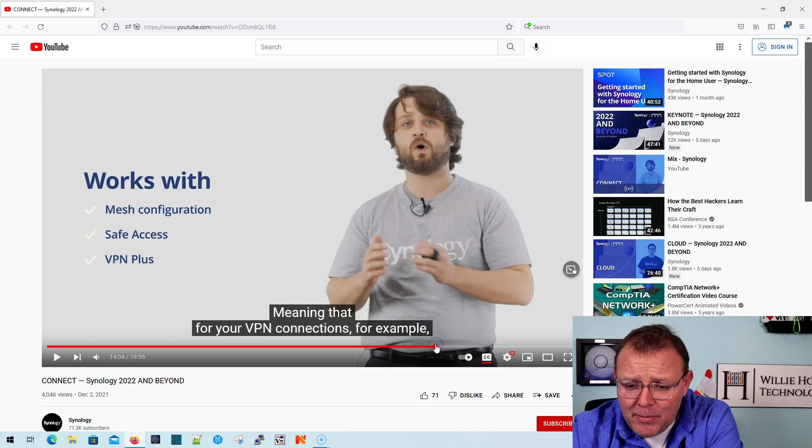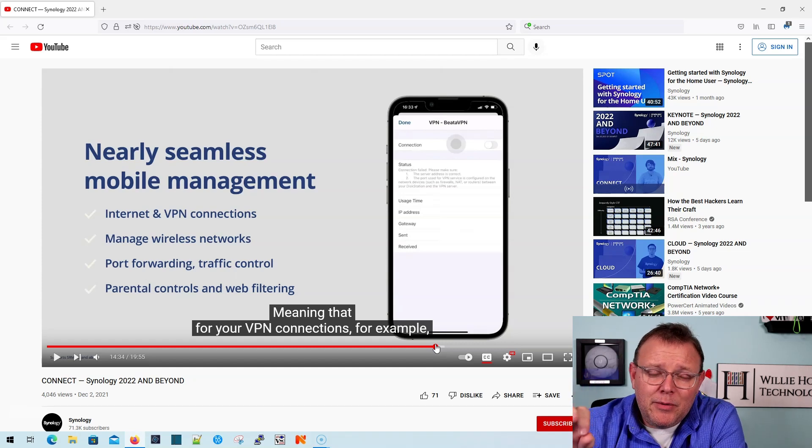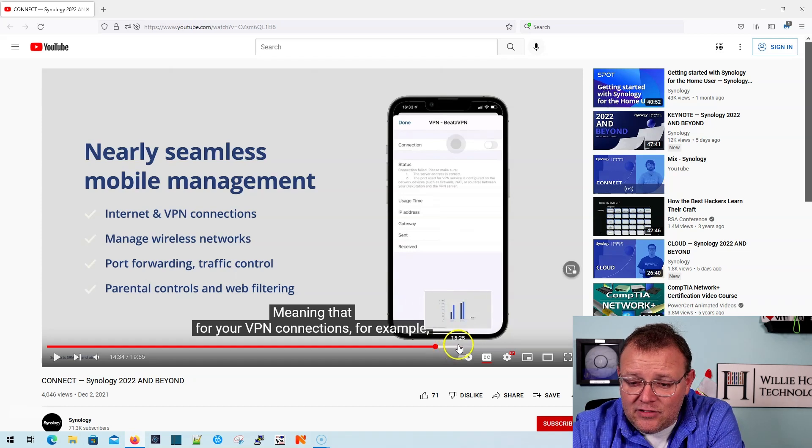There's a new app — they've redesigned the app — that's going to make it much easier to manage the Synology router devices from your phones. And I think, don't quote me on this, I could be wrong, but I thought we were looking at centralized management of multiple routers, kind of like we can do now with the NAS devices.